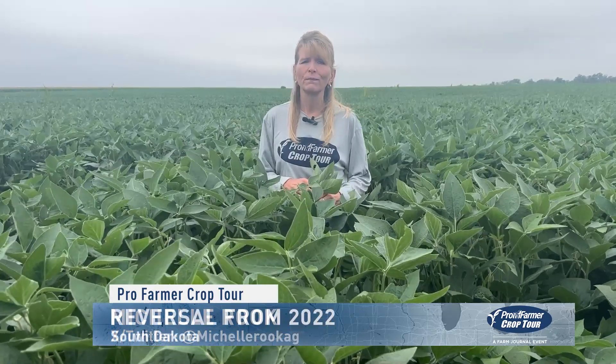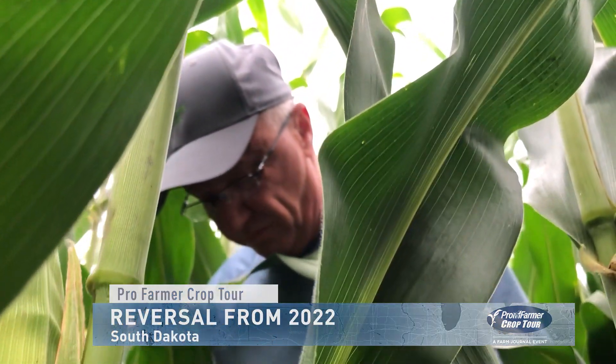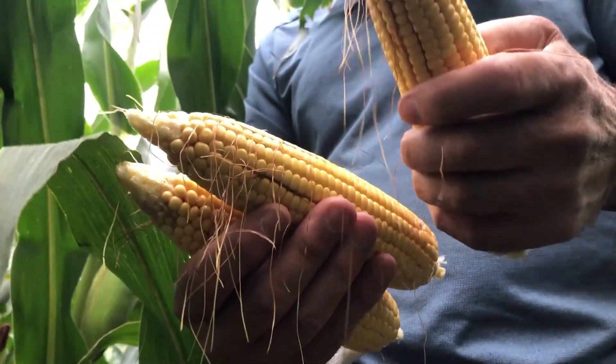Despite some variability, crop scouts on the western leg of the Pro Farmer Crop Tour here in South Dakota are finding a much better crop than they did in 2022, where this area was mostly ravaged by drought. Scout Sherman Newland says the moisture situation is nearly 180 degrees different on his route in the southeast versus 2022. This is a lot better than last year. Last year was a complete drought-hit hard area.